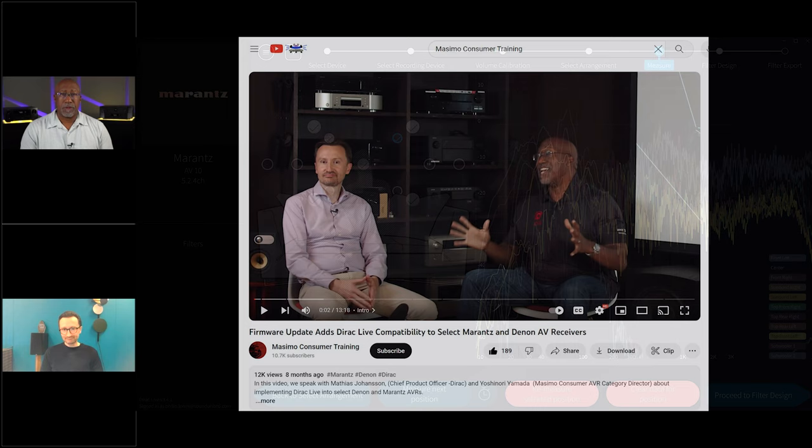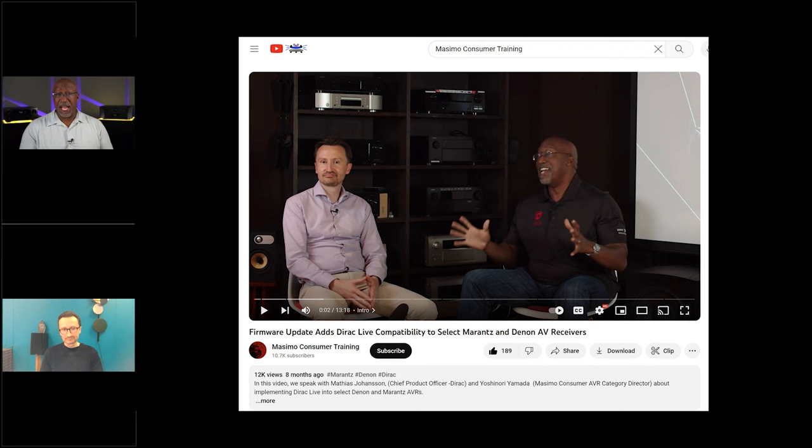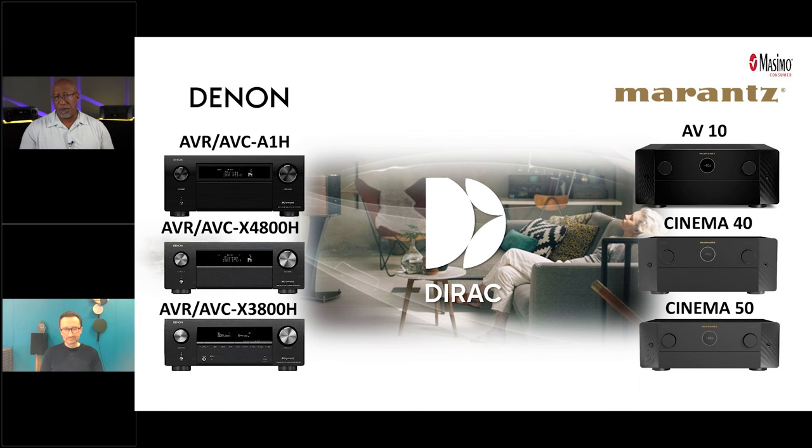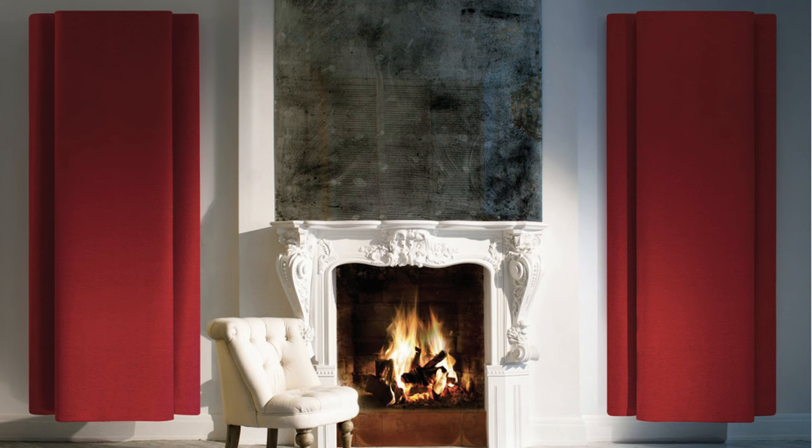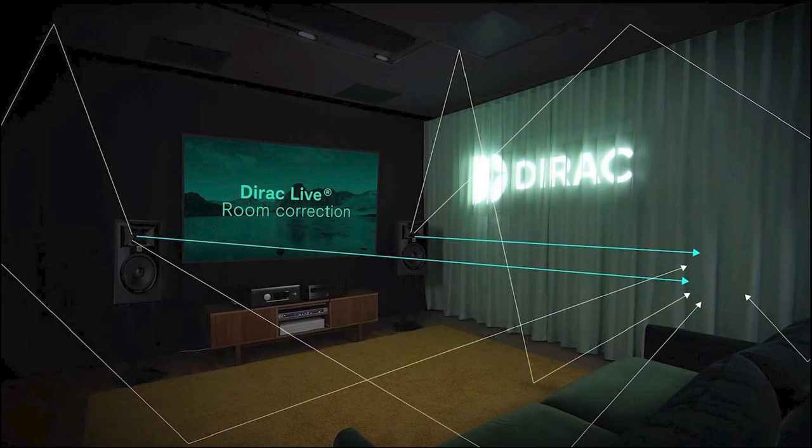We had covered this in detail in a previous video back in Japan when we first added DIRAC to our Denon and Marantz AVRs. The goal is to continue to improve the performance of our receivers. Because you can have the best receiver, you can set up your speakers perfectly, you can even treat your room with room treatments — but you're still going to have to apply some room compensation if you really want to fully optimize your experience. You do have to pay for this additional upgrade on top of DIRAC Live.